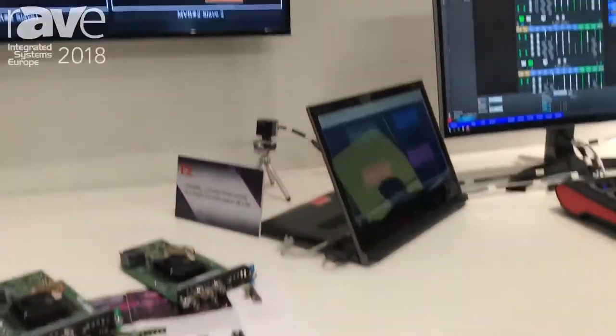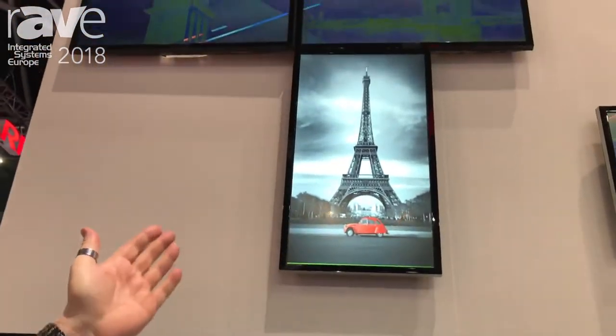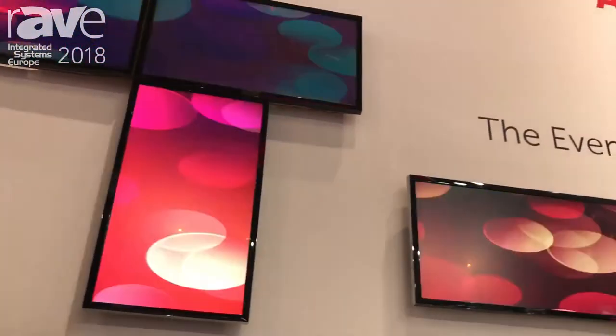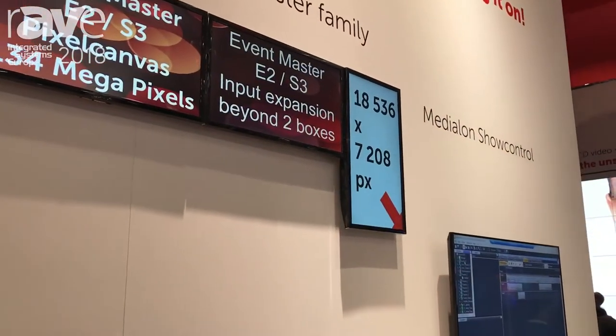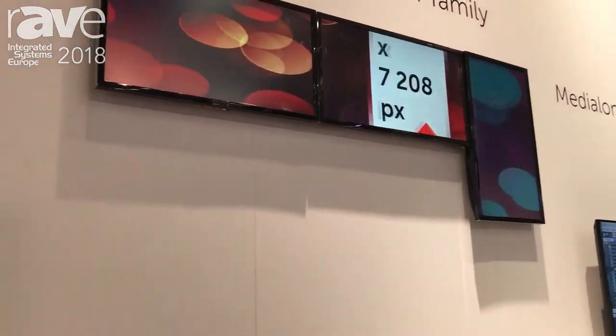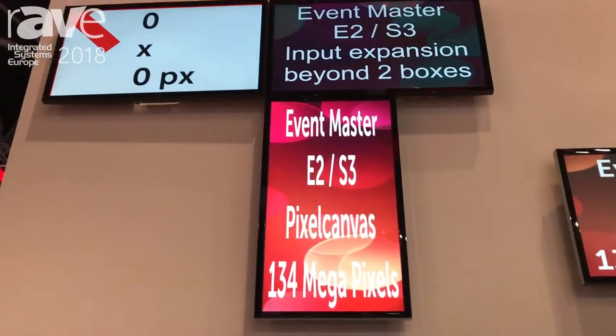If you're looking at the wall, what we're showing is 6x 4K monitors, 2 of them are rotated, and they are making a total canvas of 18,000 by 7,200 pixels — making it the world's biggest screen destination device in the world.